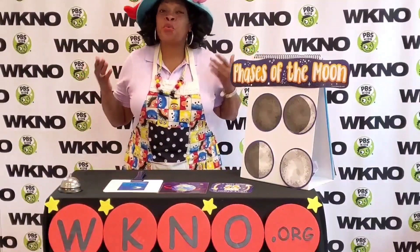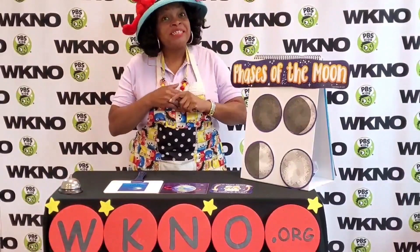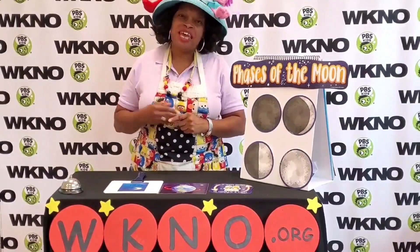So remember this great big universe we live in, and remember the phases of the moon. Until next time, Teacher Teacher says bye-bye.